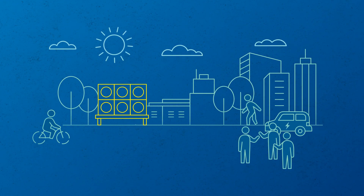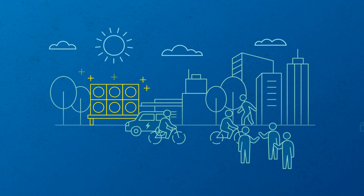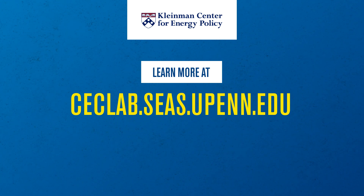The good news is, this field is so nascent, we have an opportunity to do this right from the start. To learn more about DAC and how it affects your community, go to ceclab.ces.upenn.edu.